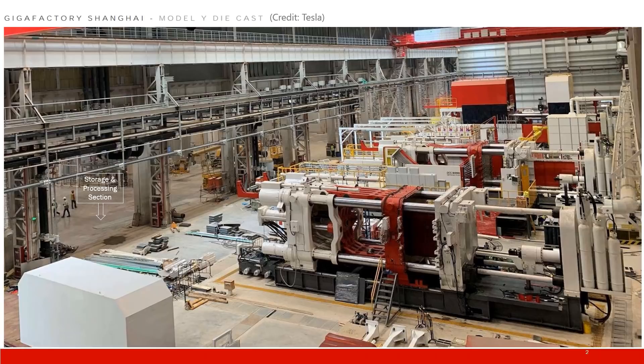This picture shows the Gigapress in the construction mode. The first one was actually finished, and the other two were almost finished. This is the machine section, and here is the storage and the processing section.